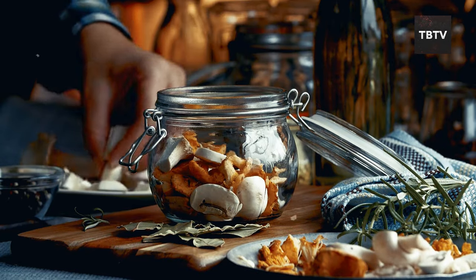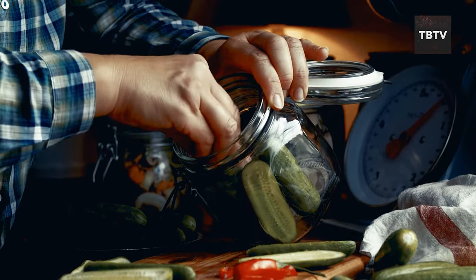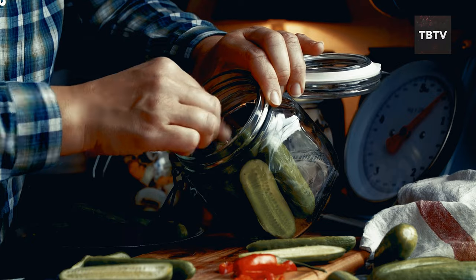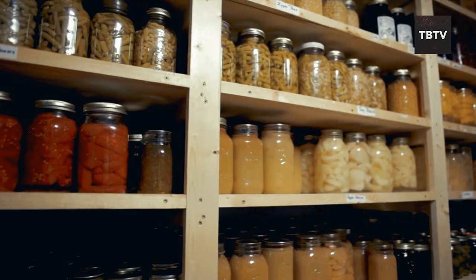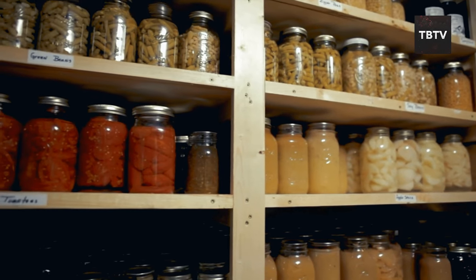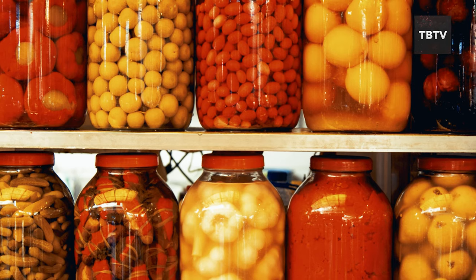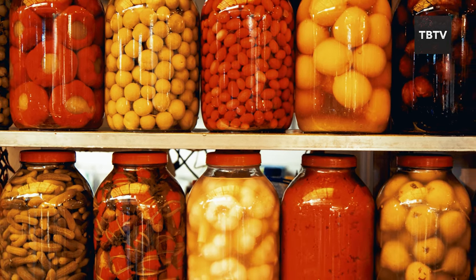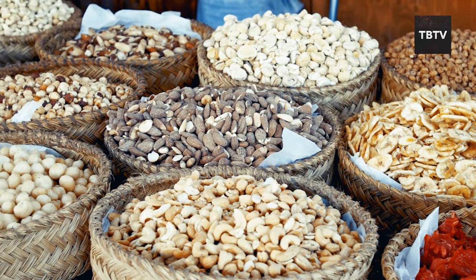Canning is a fantastic way to preserve fruits, vegetables, and even meats. By heating food in jars to kill spoilage-causing microorganisms and then sealing the jars with a vacuum, you can keep your harvest safe and fresh for extended periods. My grandma Sylvia was a canning queen. Every summer, her kitchen transformed into a bustling production line, filled with bubbling jars and the sweet scent of simmering fruits — those jars filled our pantry throughout the year.